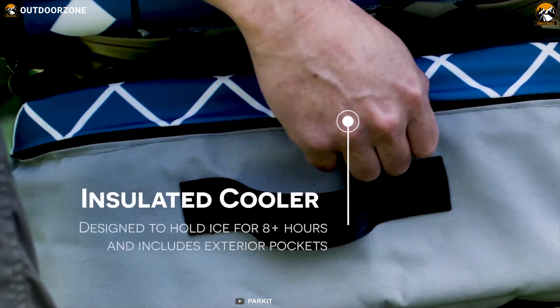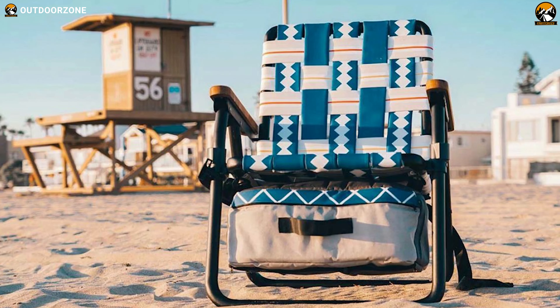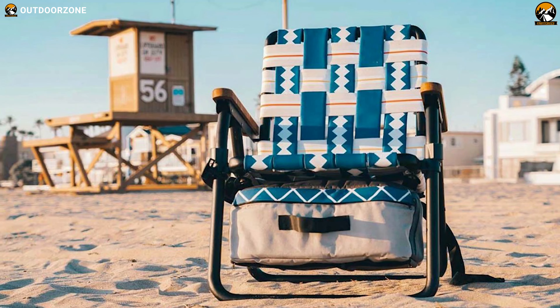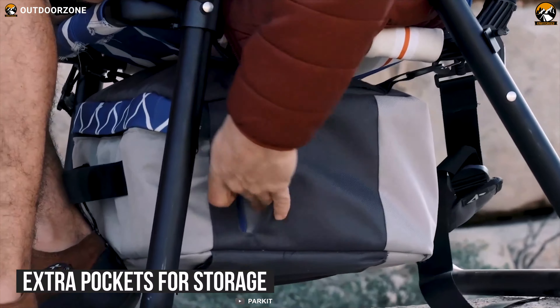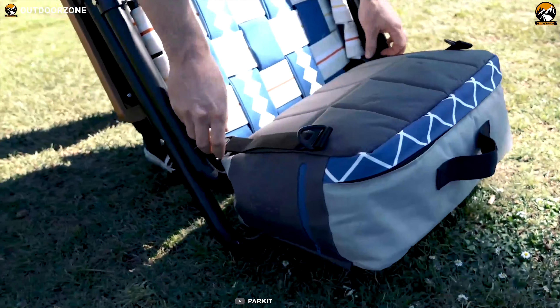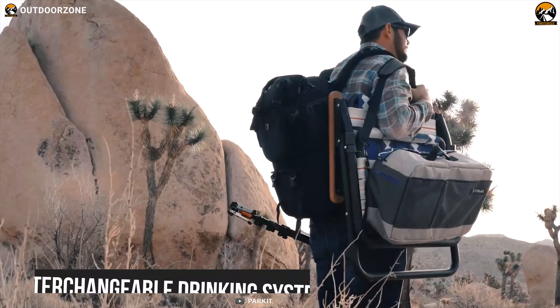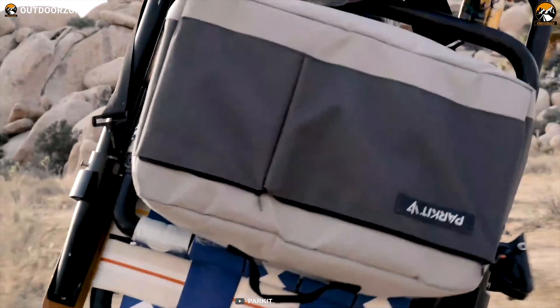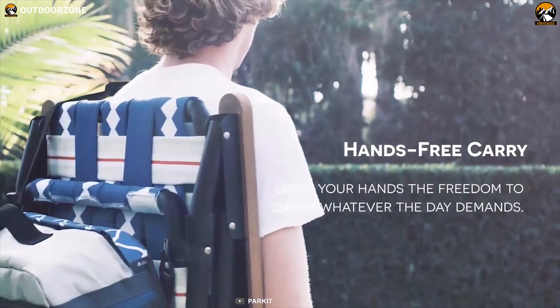Moreover, this portable chair features an insulated cooler at the bottom, allowing you to keep your beverages cold for more than 8 hours. This cooler has extra pockets for storage and you can detach it. You can put your drinks on either side of the chair because it features an interchangeable drinking system. Finally, it has carry straps which allow you to transport it and give your hands the freedom to carry whatever the day demands.